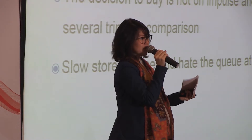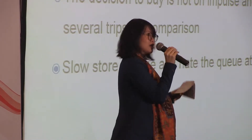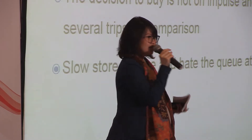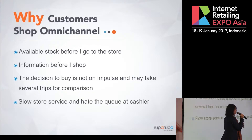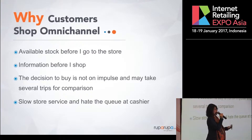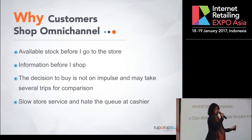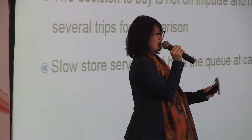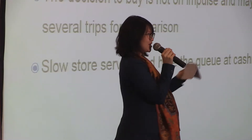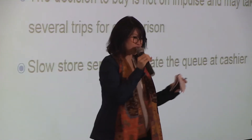Take furniture for example. You might look online first to see which retailers have the black sofa you're looking for. Then you go to that store, and maybe you also want to see another black sofa at a different retailer. Then you go home and want to see which sofa from retailer A or B will fit better in your living room. That's where omnichannel presence is very important.